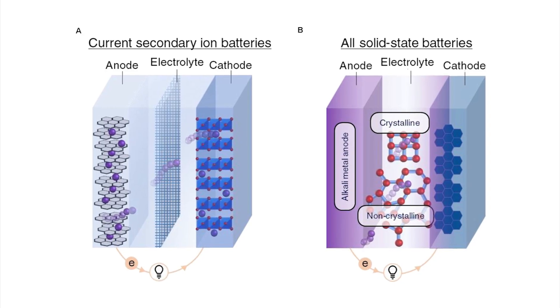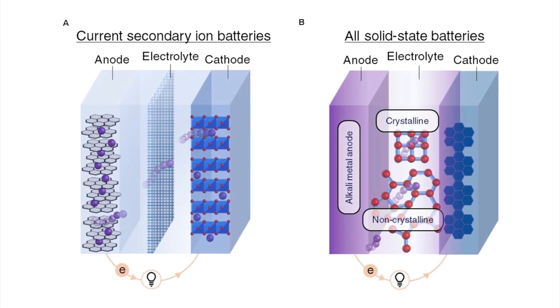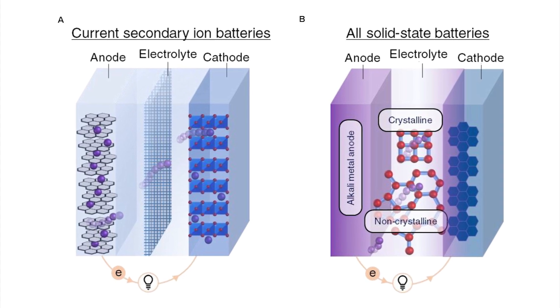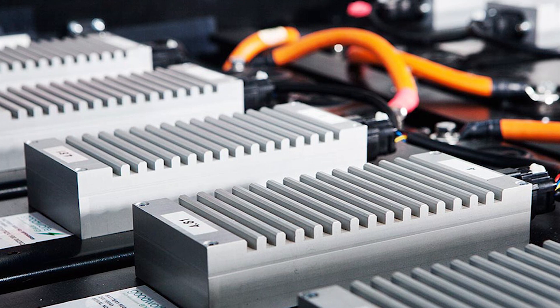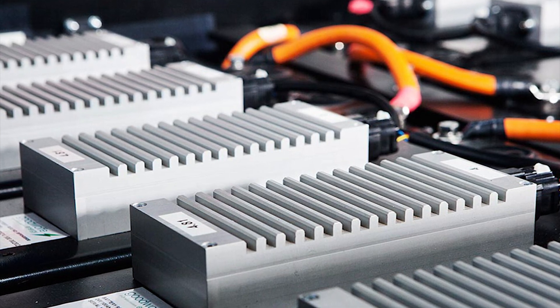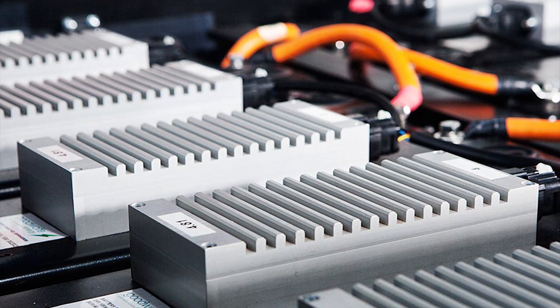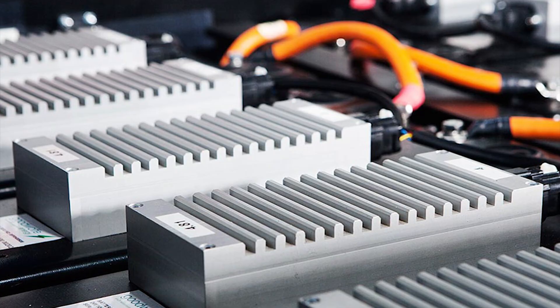Scientists from Postech created a polymer electrolyte without a dead zone, which reduces ion transport, speeding up the commercialization of all-solid-state batteries. This is yet another big step toward commercialization of solid-state batteries.